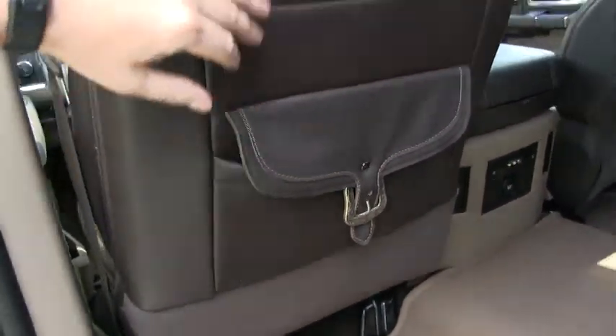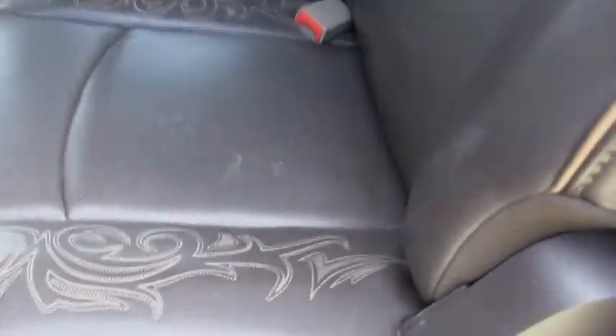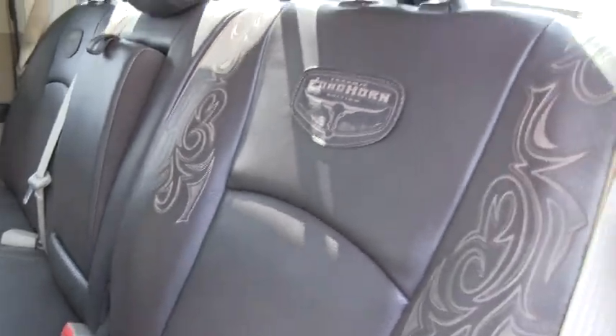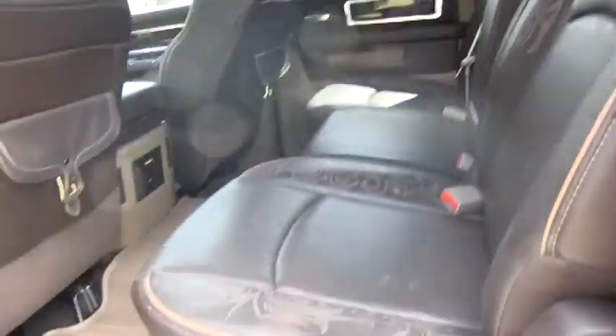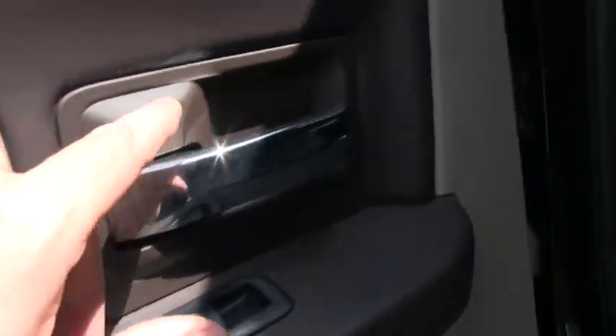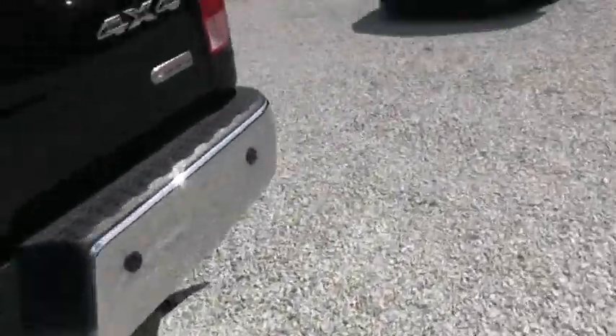I do want to point out these saddlebags — beautiful saddlebags in the back. As I said, this truck is beautiful and in pretty much excellent condition. You do have a wood grain look here on all the doors, nice chrome, and of course power windows. Let's go around to the other side. I do want to point out the fuel cell on this — I believe it's a 34-gallon diesel fuel cell.